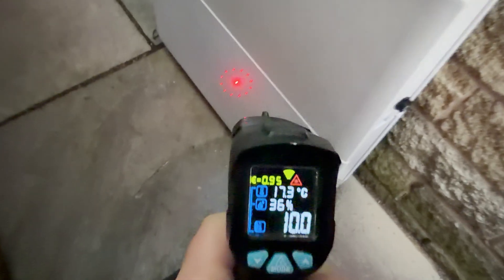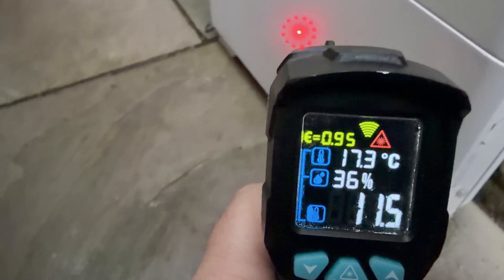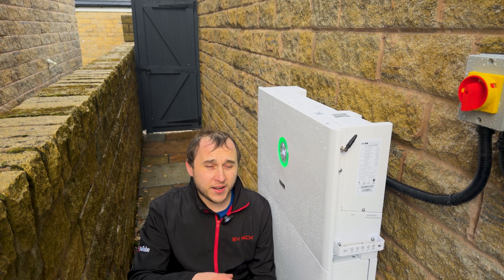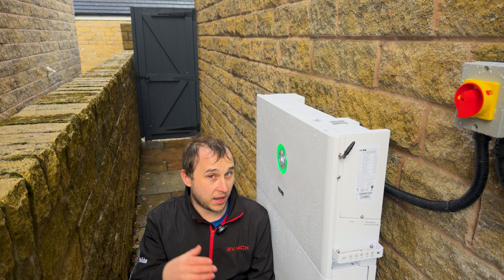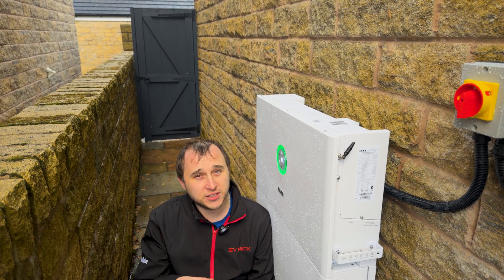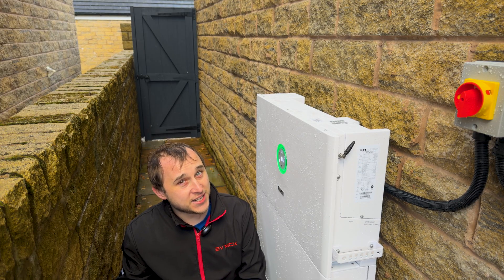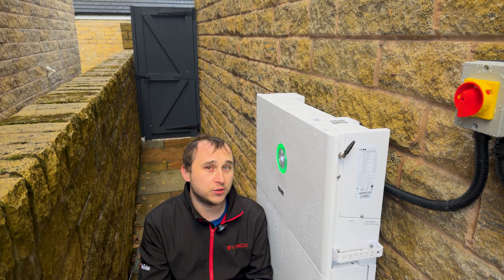The one thing that blew me away is that in the app it lets you change how the heater works. As a default it's off — you have to turn it on if you want the heater, which I think should be the other way around or at least asked during engineer setup. When you turn it on, you can have a normal mode or a performance mode. But what's impressive is the fact that you can schedule when it comes on. You can schedule it on performance, on normal, or off.